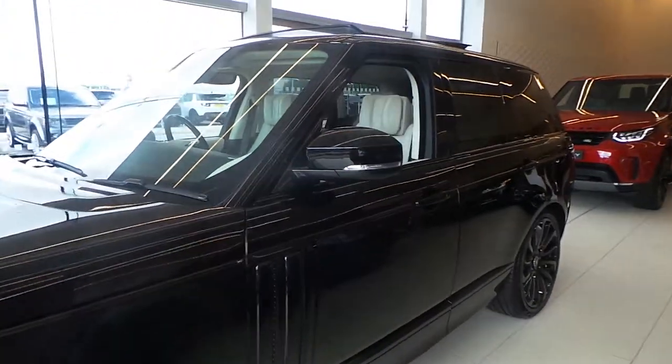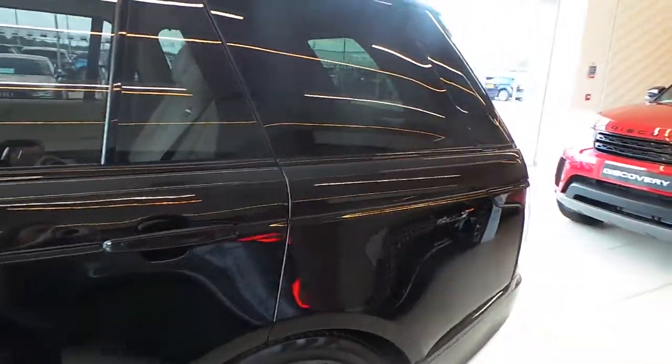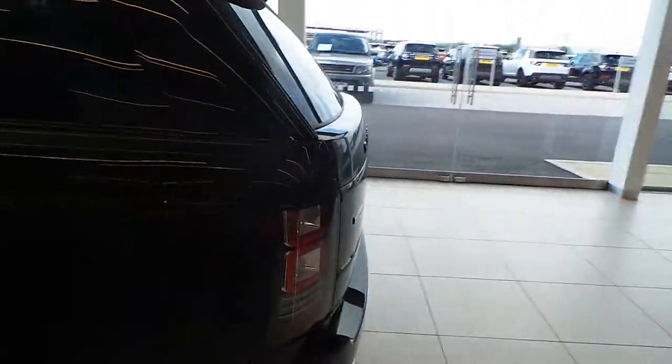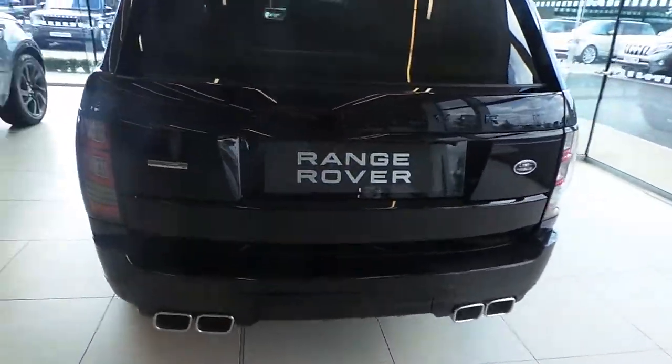It benefits from power folding wing mirrors, rear privacy glass and a powered tailgate. It has front and rear parking sensors as well as a rear view camera.